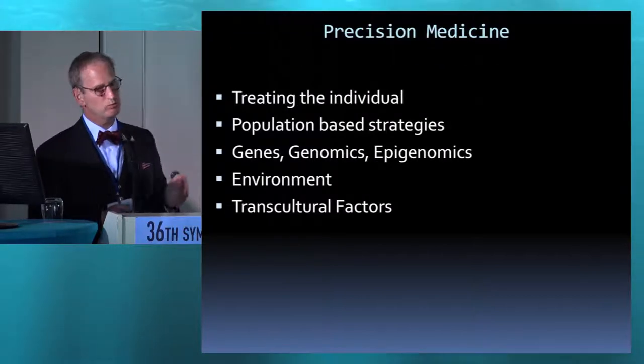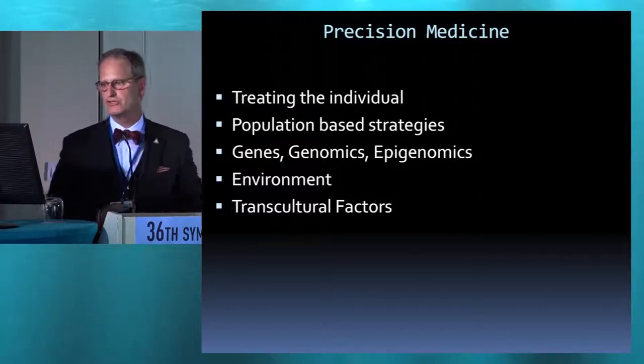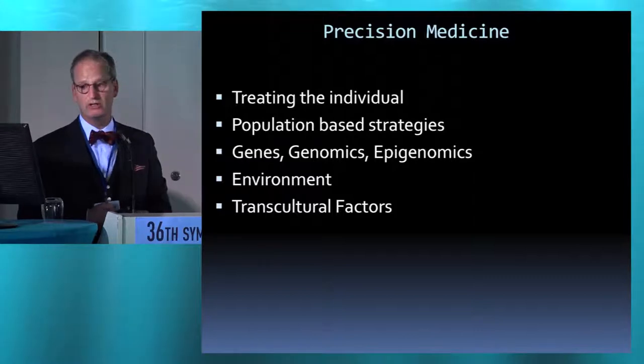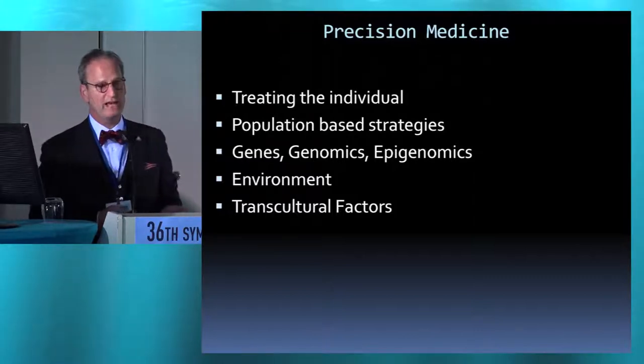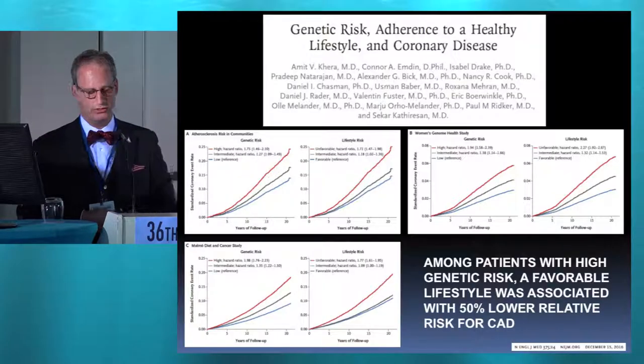For precision medicine, we're treating the individual. There are population-based strategies. We talk about genes, genomics, the epigenome, environmental factors, and transcultural factors — and that's the component we're going to talk about now.